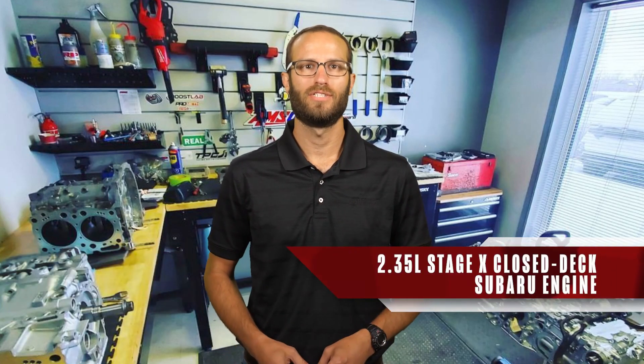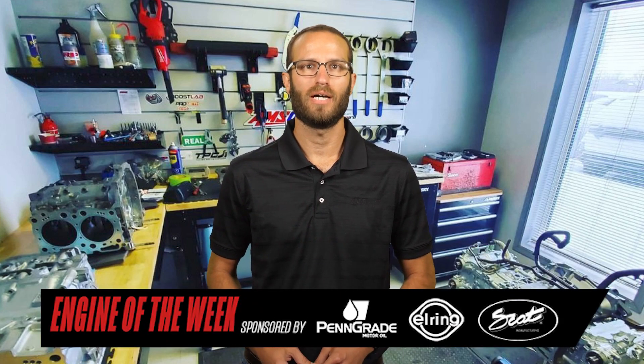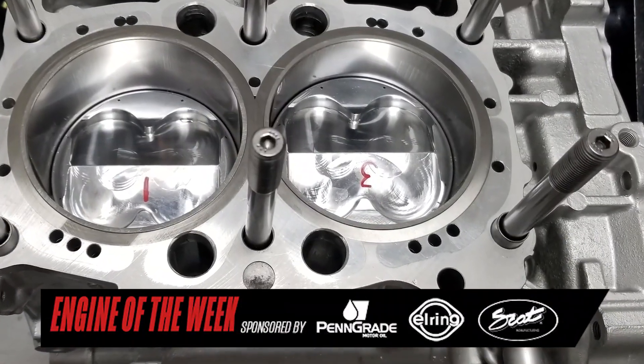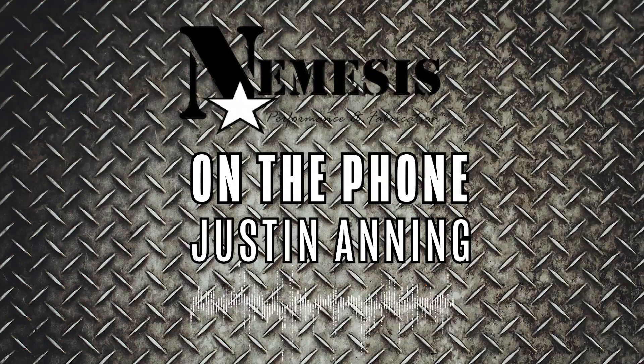I'm Greg Jones for Engine Builder, and today we're talking about Nemesis Performance's top-of-the-line Stage X Subaru engine build. It's a D-stroked, long-rod, CNC closed deck block with Darton sleeves installed. That's probably our biggest and baddest build we've ever done. It's basically a 2.35 liter. We've done a lot of the math on what we feel is going to make a smoother motor based on the maximum rod angle, the rod and stroke ratios, as well as the average piston speeds relative to a regular 2.5.